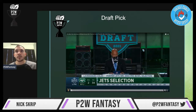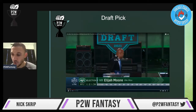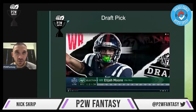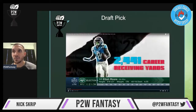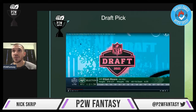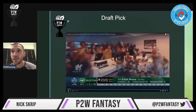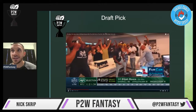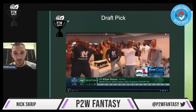Draft pick: second pick of the second round, pick 34 overall. Elijah was actually the sixth wide receiver off the board in this past year's draft. The Jets went with Zach Wilson as their quarterback in the first round and then paired him with a great wide receiver. His entire crew is very excited, and I'm very excited about Elijah Moore.